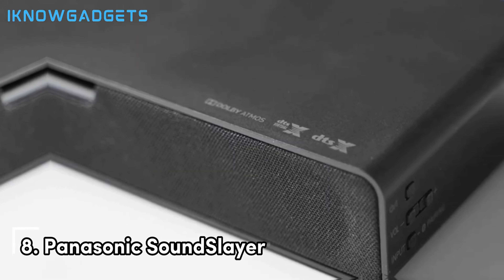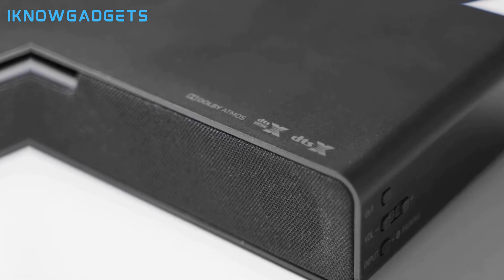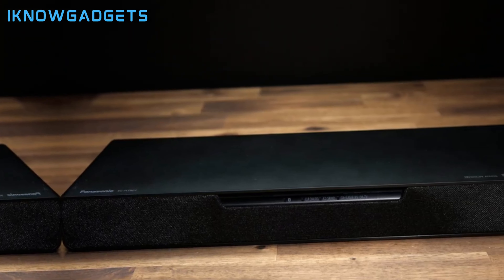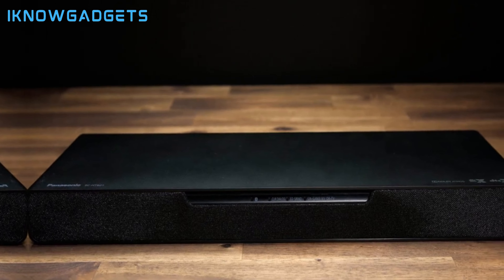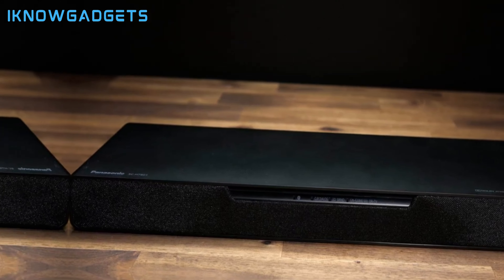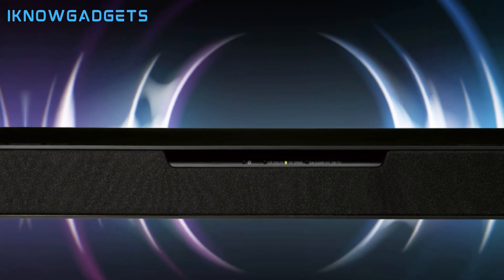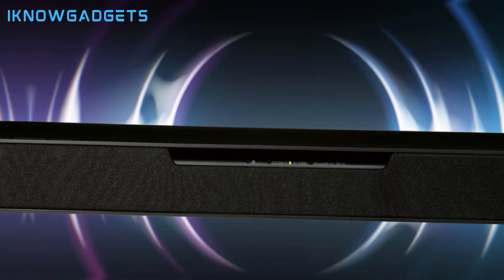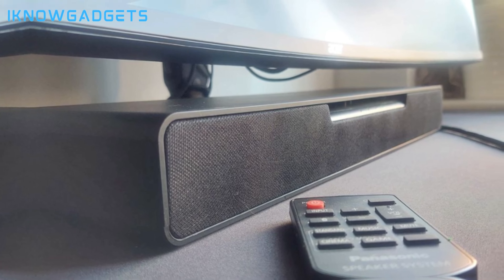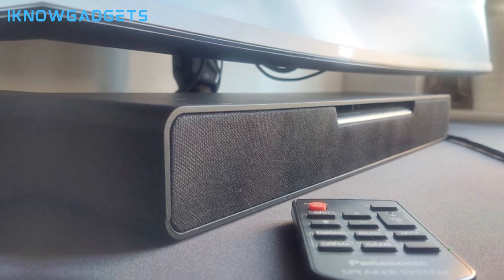Kicking off our list at number 8 is the Panasonic SoundSlayer Dolby Atmos gaming soundbar. Designed with gamers in mind, this compact bar pumps out hard-hitting 3D audio. With Dolby Atmos height virtualization, the SoundSlayer creates immersive 3D audio fully surrounding you in the action. The integrated sub delivers deep rumbling bass for explosions and effects. The dedicated gaming mode enhances audio cues like enemy footsteps for better awareness, and Bluetooth makes it easy to stream your own music library. At just $250, the Panasonic SoundSlayer brings premium Dolby Atmos thrills to budget-conscious gamers.